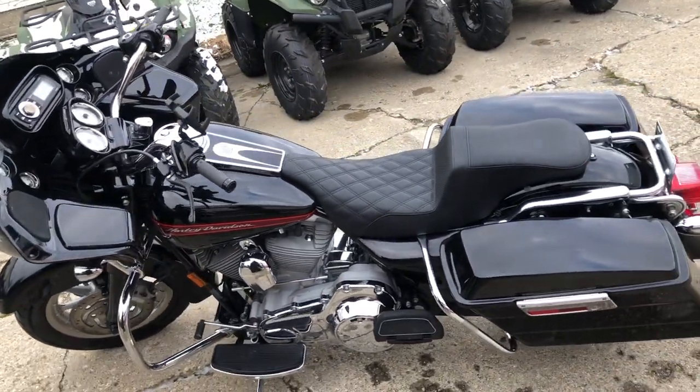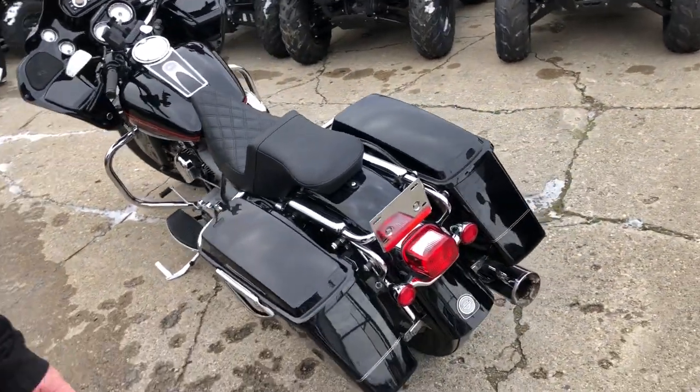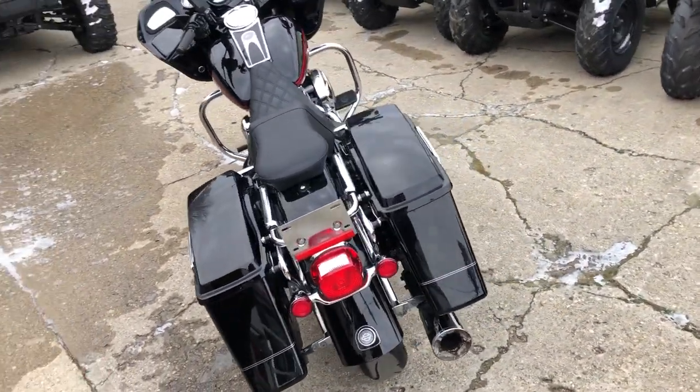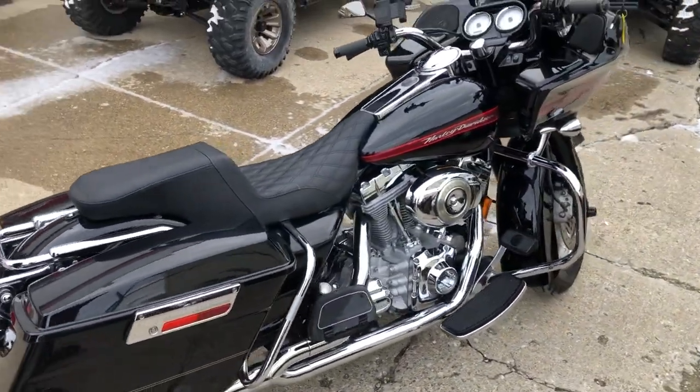It's a '07. $8,499 guys, don't miss this one. Nice clean bike, ready to hit the road. Give us a call, we'll get it done. 810-648-9500.